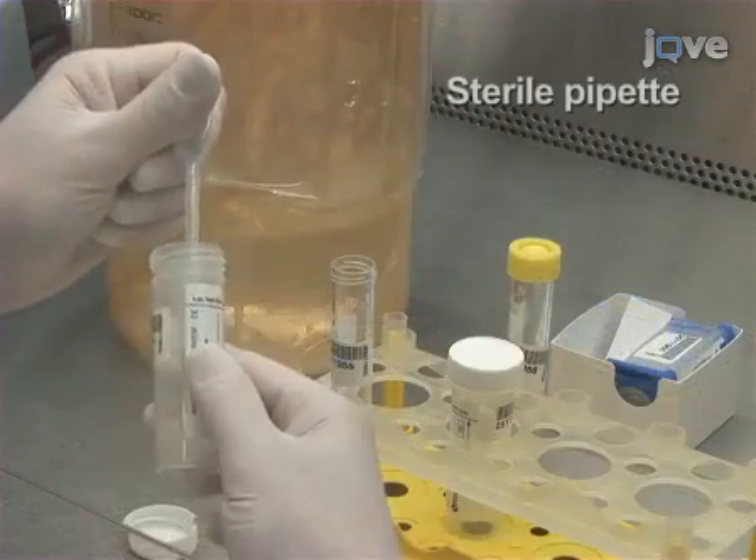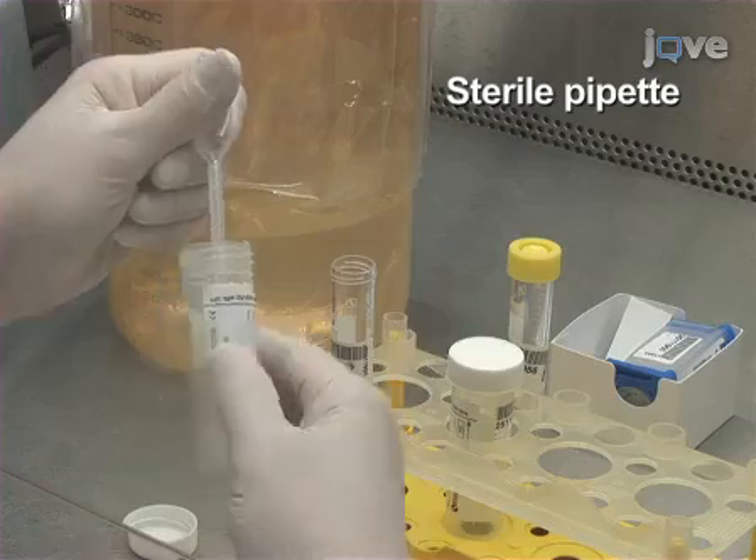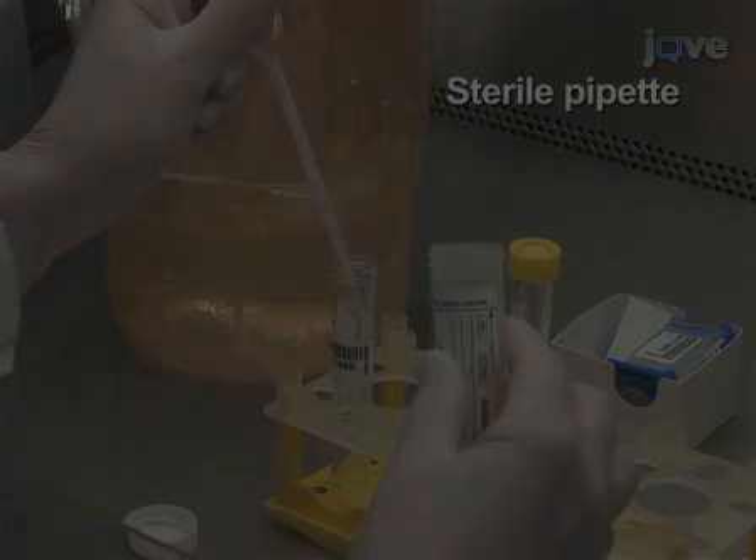For each sample assay, transfer one milliliter of sputum to a 15-milliliter tube.